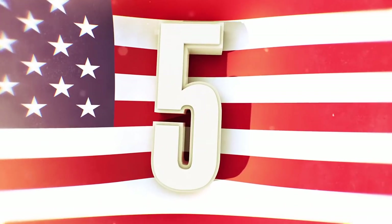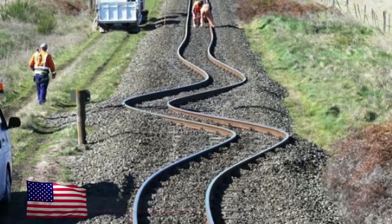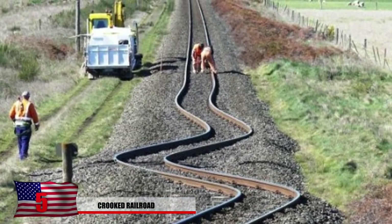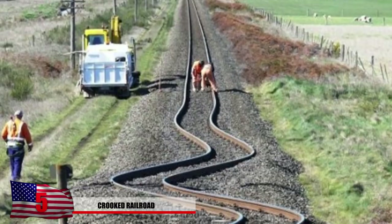Number 5: Crooked Railroad. Surprisingly enough, no one lost their job this day. The railroad in New Zealand became all wavy and crooked after an earthquake. You gotta really hope no train tries to actually take this path.